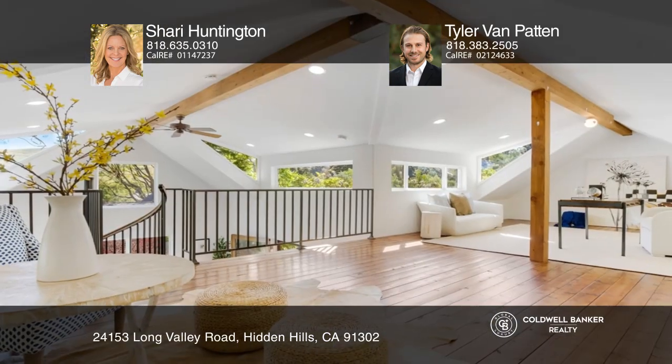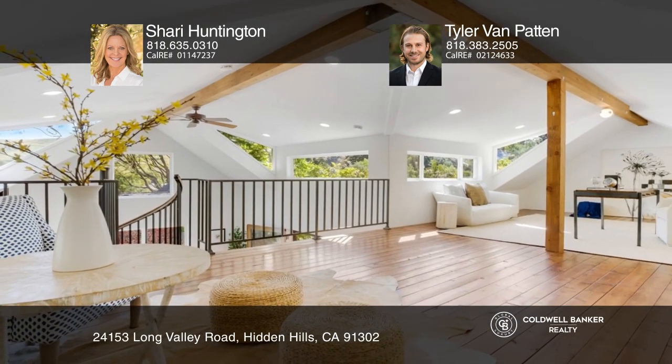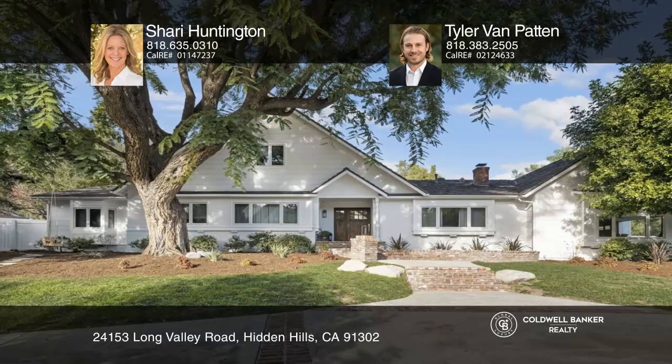And a lemon tree orchard. For a private tour, call Sherry Huntington, Stephanie Shanfeld, and Tyler Van Patten.